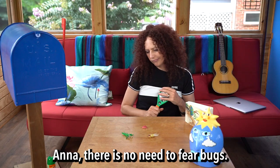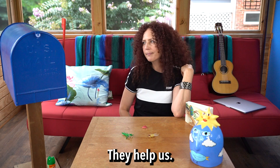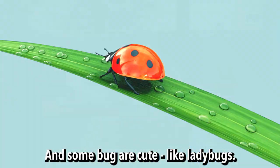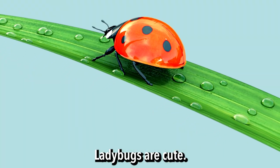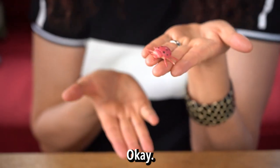Anna, there is no need to fear bugs. They help us, and some bugs are cute — like ladybugs. Ladybugs are cute. I am not afraid of a ladybug. Okay, I can try.